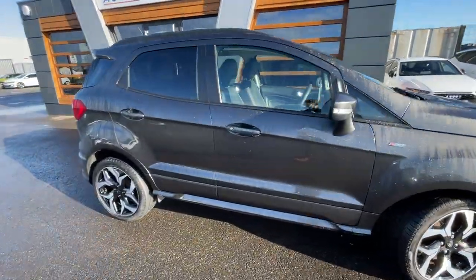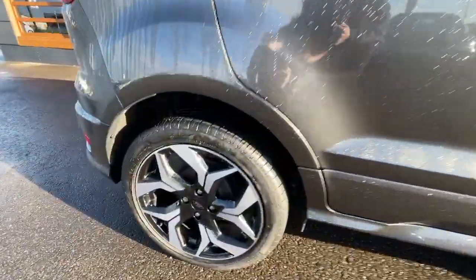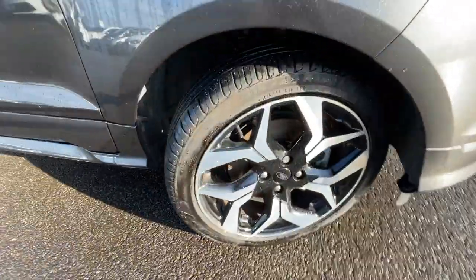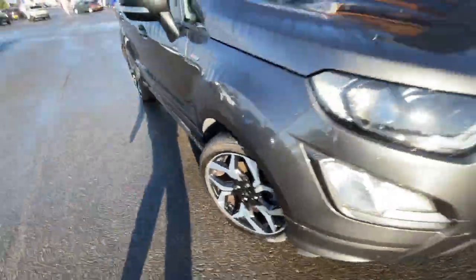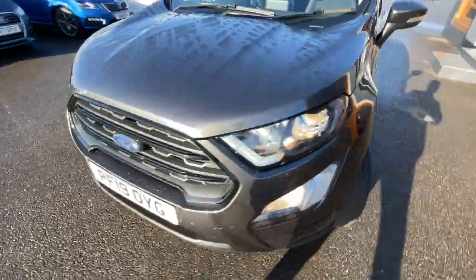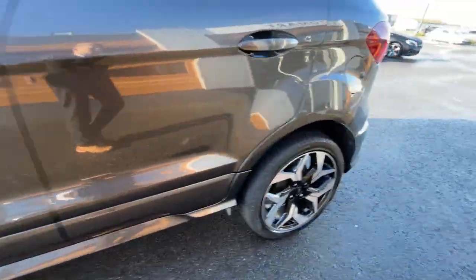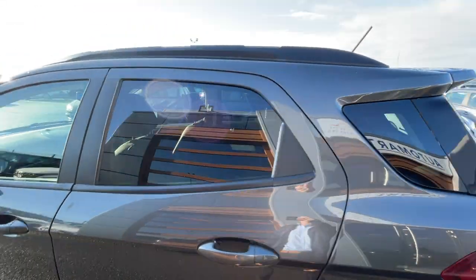We'll start off with the alloy wheels — it's got 17-inch alloy wheels with a five-spoke dark tarnish finish all the way around the vehicle. Really nice alloys as you can see, and there's the third and fourth one too.